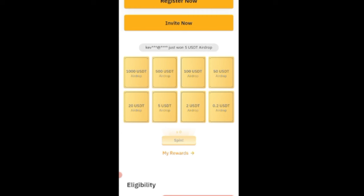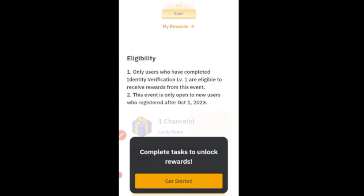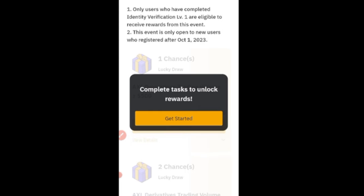Here are some of the rewards you stand to gain — you can win up to $1,000 USD in airdrops. You can see some persons are already earning: this person earned five dollars, this one $0.20, this one five dollars, and so on. Once you complete the tasks Bybit gives you, you can qualify and earn up to $1,000 in airdrops. To be eligible, you need to have completed identity verification level one, and you must have registered from October 1st of this year or later — those who registered before October 1st do not qualify.